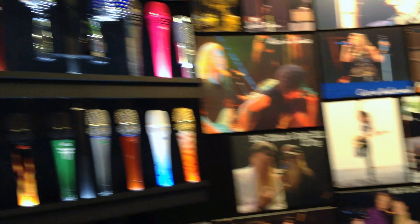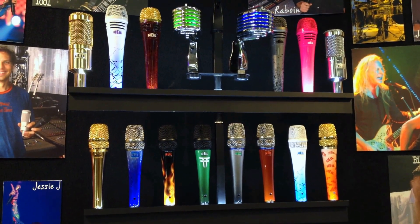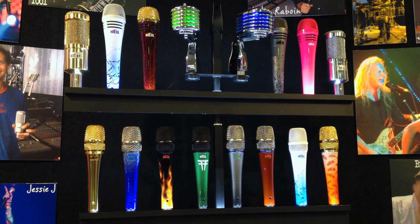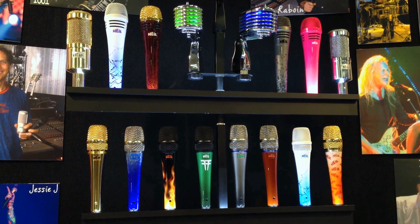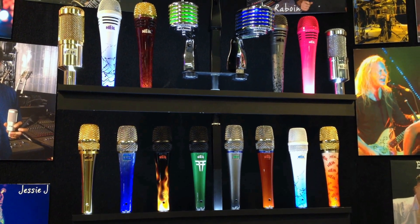This is Jerry Lynch at Heil Sound Booth 7018 and we're at NAMM 2013 talking today about our microphones that we have in our product line. If we can pan over to the microphones there, we can start out with our custom display that basically shows all of our standard microphones that we have customized to either our liking or some of our customers' liking, and we've made duplicates.